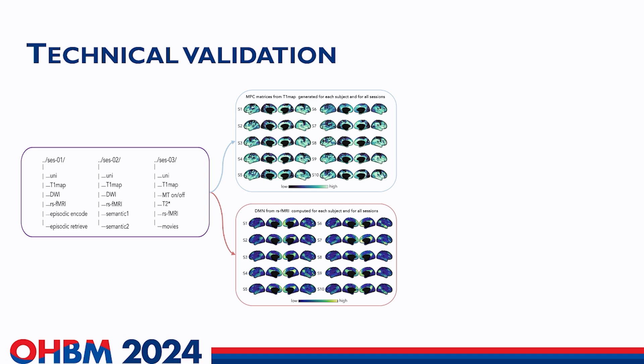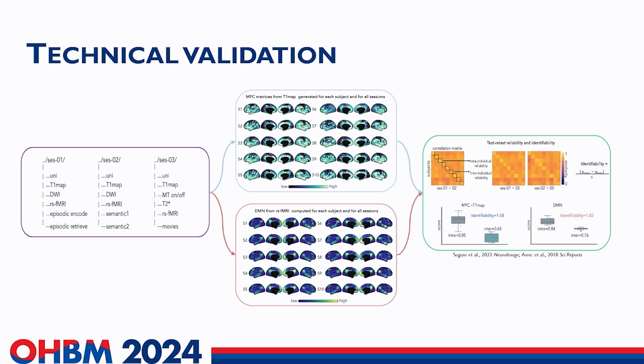Our multi-session dataset also allows for test-retest reliability assessment. We generated microstructural profile covariances from our T1 map — shown on the upper middle panel — and default mode network connectivity from our resting state functional connectome on the lower middle panel. For both features, we show very high intra-subject reliability, higher than inter-subject reliability. This suggests that the DMN patterns and MPC patterns from our ultra-high field dataset are reliable and distinct, while also preserving inter-individual differences.